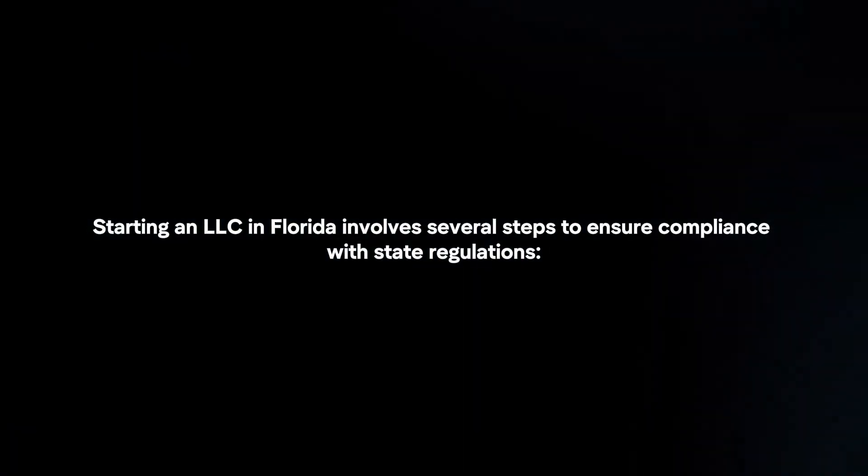Starting an LLC in Florida involves several steps to ensure compliance with state regulations.